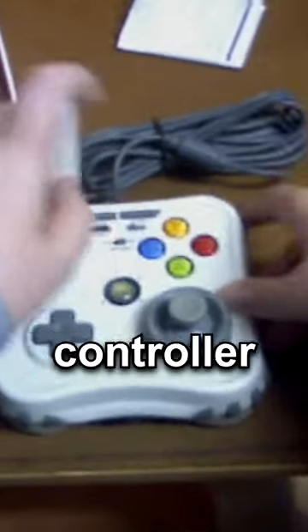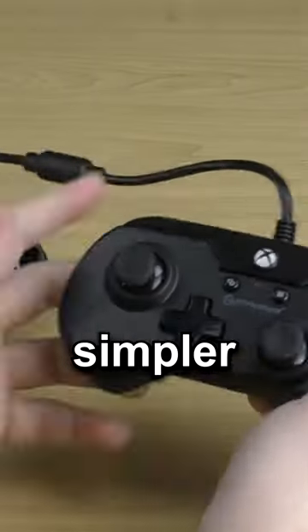But would you guys buy this Xbox controller? A lot of people roasted them for the design, so they made a smaller, simpler version of it.